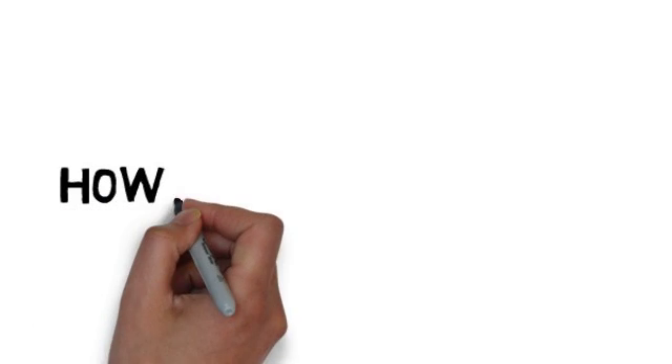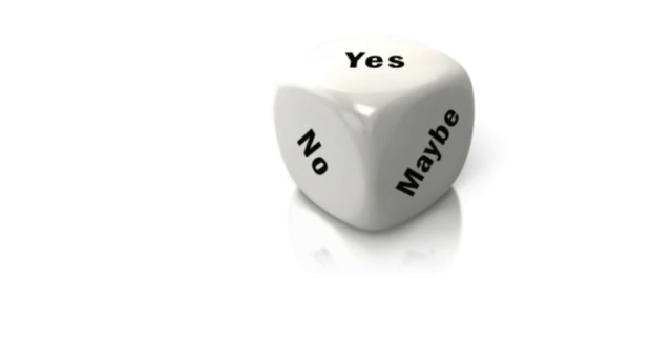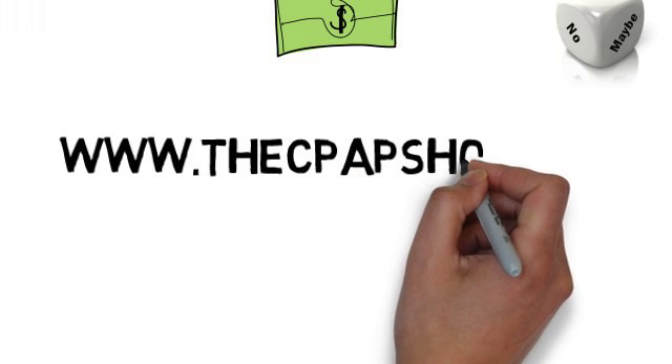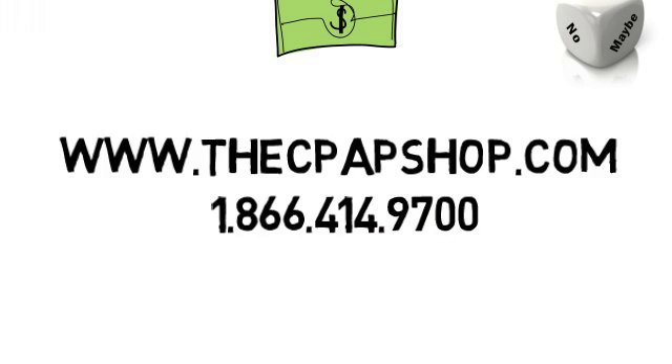How much is a CPAP machine? CPAP machines range in price from around $500 to over $3,000. Insurance may or may not cover the cost of the purchase. For more information about choosing the right CPAP machine for your needs, visit www.thecpapshop.com or call us for a consultation at 1-866-414-9700.